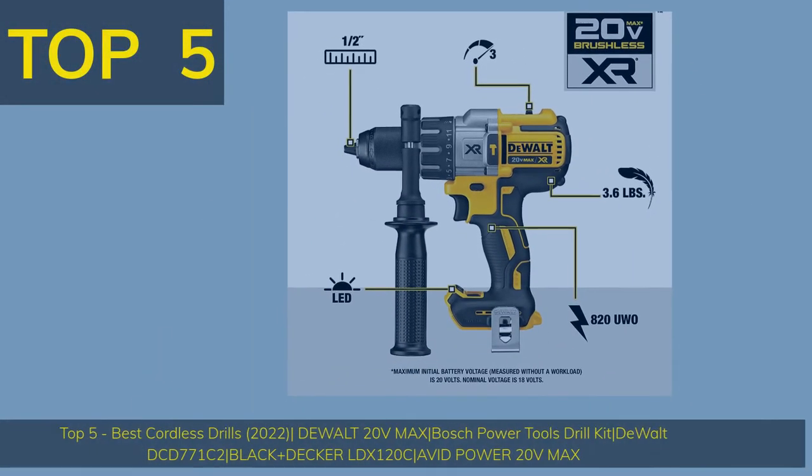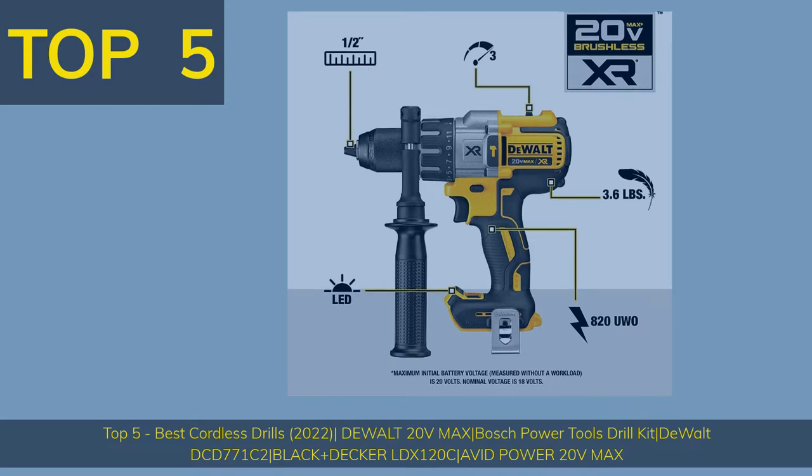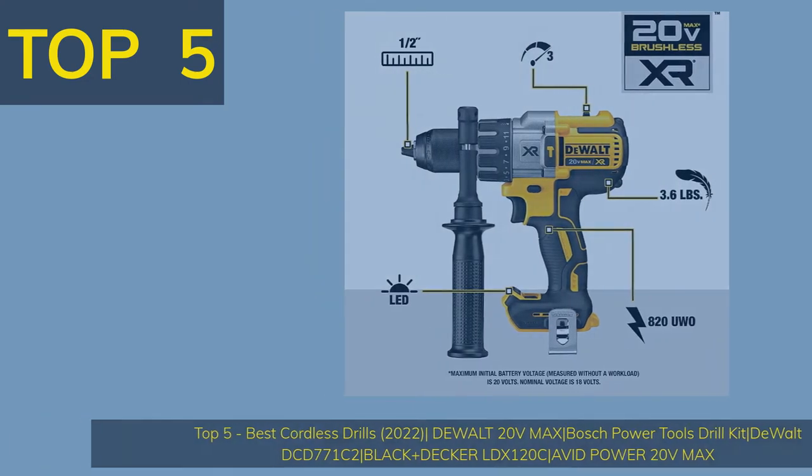Top 5 Best Cordless Drills 2022: DEWALT 20V Max, Bosch Power Tools Drill Kit, DEWALT DCD771C2, Black+Decker LDX120C, and Avid Power 20V Max.